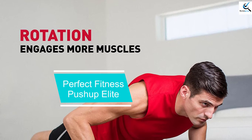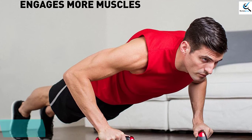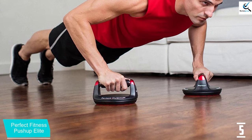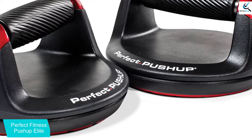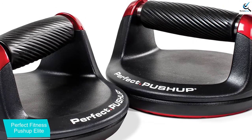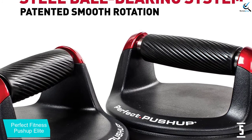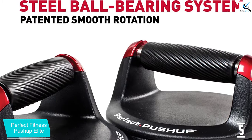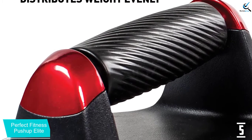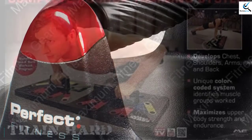Starting at number 5, we have Perfect Fitness Pushup Elite. These pushup stands have been made such that they will rotate slightly so that your muscles can be engaged, helping you to achieve the best body results. The ergonomic grips will also help you in distributing the weight in an even manner. Although some people will complain that these bars are a bit pricey, the service you get from them is worth the price. They have been made with quality materials to ensure that they stand the test of time. Their padded bottom also makes them ideal for all types of surfaces. The overall weight of these bars is 4 pounds on average, which renders them portable. The weight capacity for these bars is about 400 pounds, which is good enough for the user.